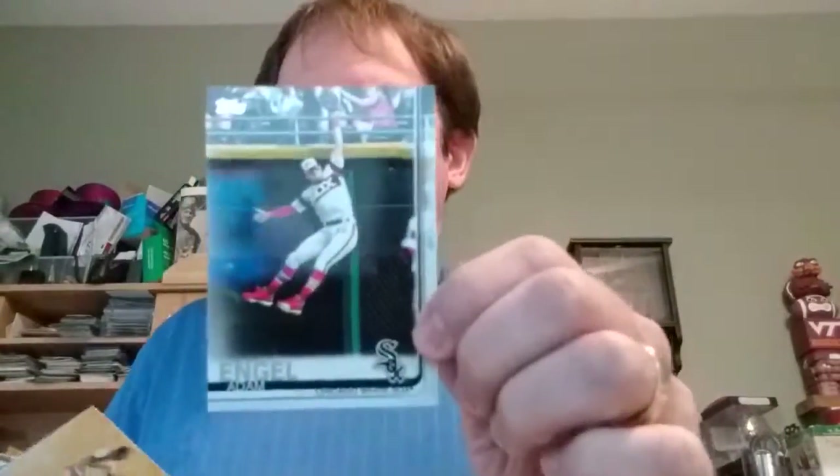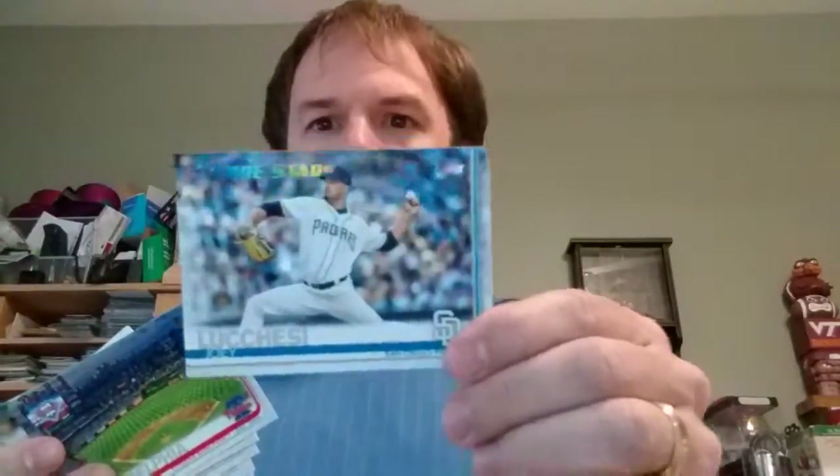Joey Votto, Adam Mingle — they collate. They're all gonna be on the side for a while. Eddie Rosario — that's an interesting picture. Marcus Stroman, Joey Lucchesi.